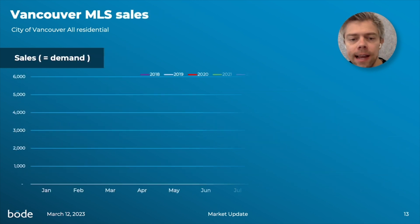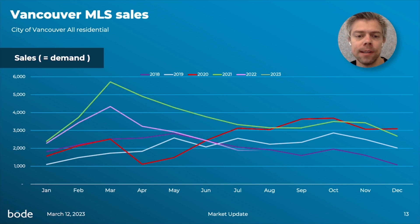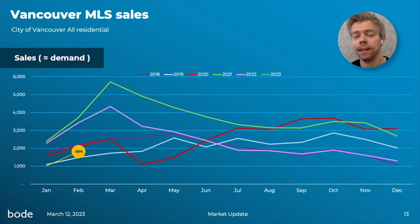If we look at the sales side of the equation, sales are also down pretty significantly — down 30% versus the average of the last five years. Compared to the green and pink lines for 2022 and 2021, down very significantly over those years, and down even versus the pre-pandemic years, but you can see the trend from January to February has picked up a little bit, so even though sales are down very significantly versus the five-year average, it's a little bit better than it was in January.